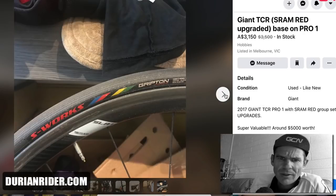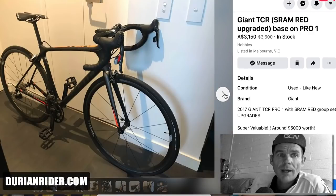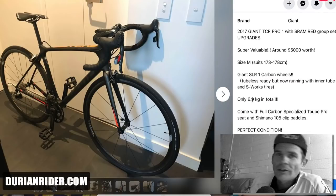It's got those rims there. Nice tyres. Beautiful bike. Very nice bike. Lightweight. Flat pedals. Ready to roll. $3,100.